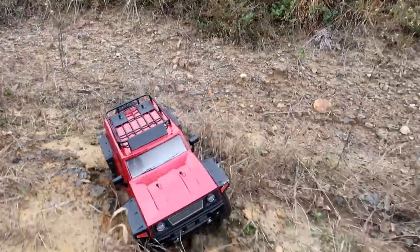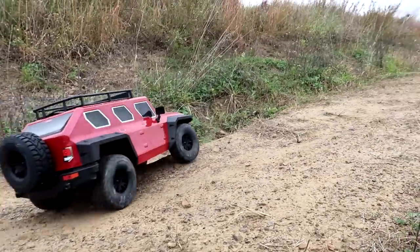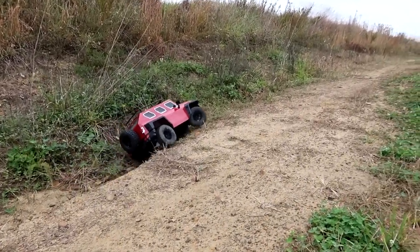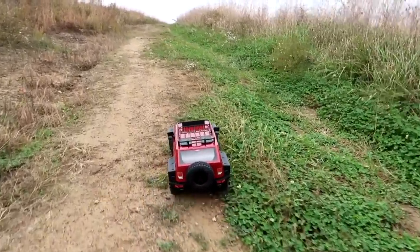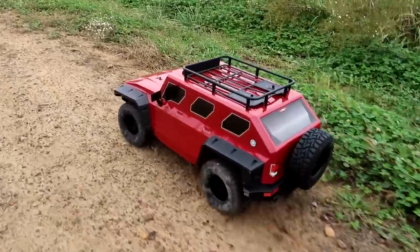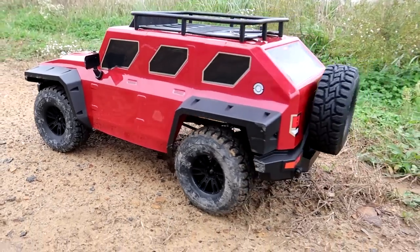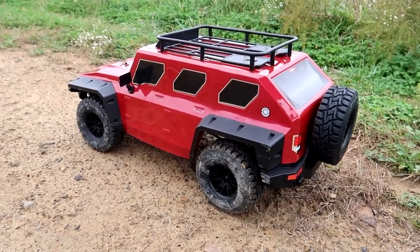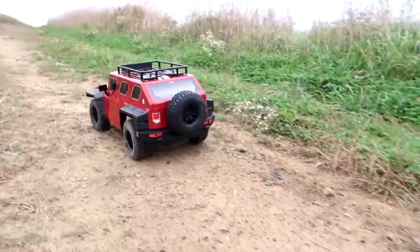What do you guys think when you first saw this — did you picture a crawler or a 25-30 mile an hour basher? I really thought this was going to be a basher. It just does not look like an actual crawler. But if it has a luggage rack on it, it's gonna be a crawler. That's a good point.